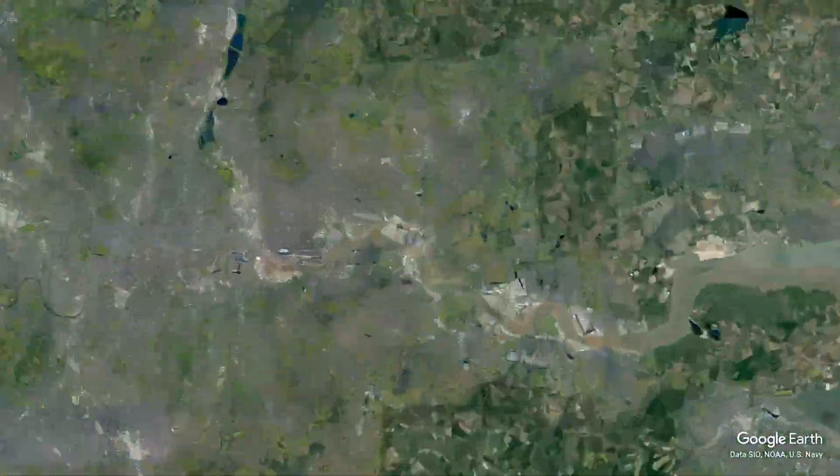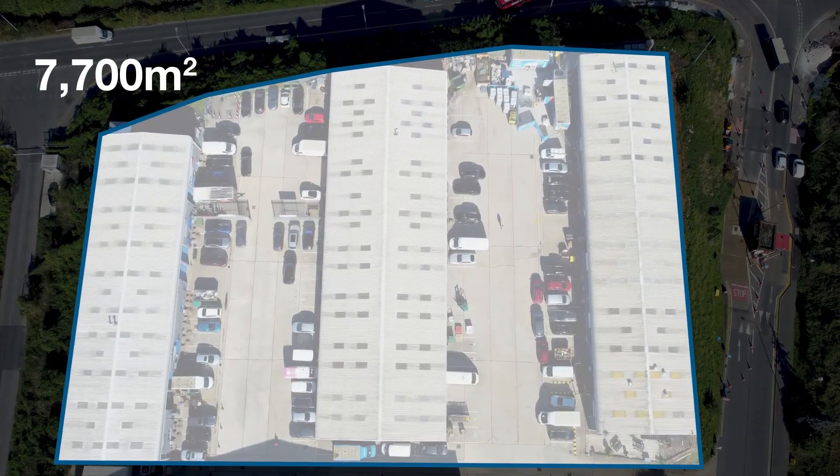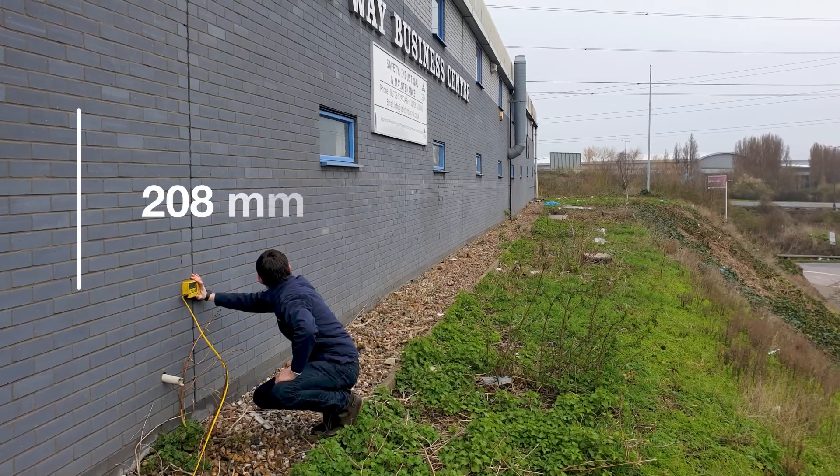Located just inland from the River Thames, the business park of 7,706 metres squared had been built on made ground, which over time had sunk up to 208 millimetres in parts.